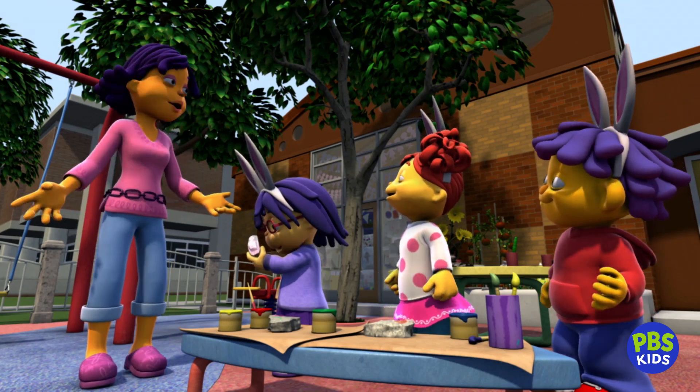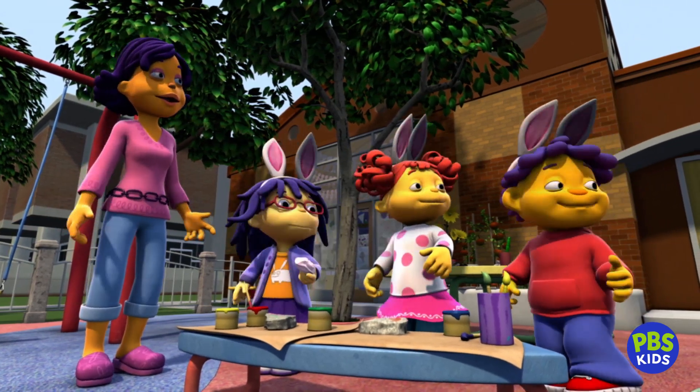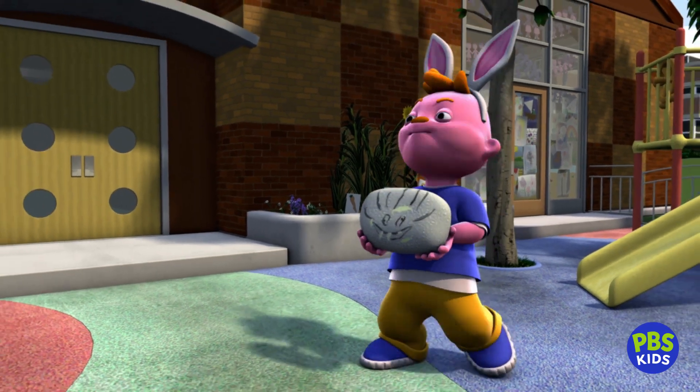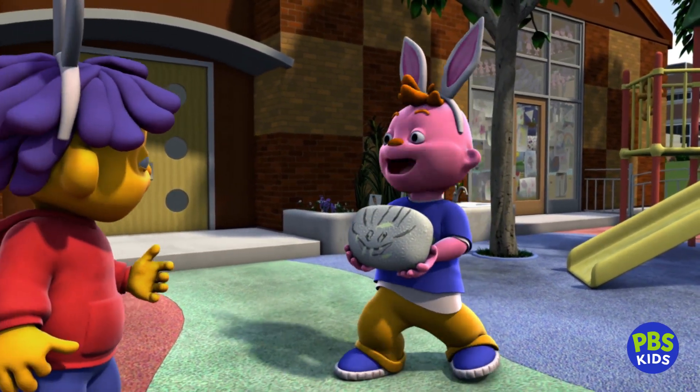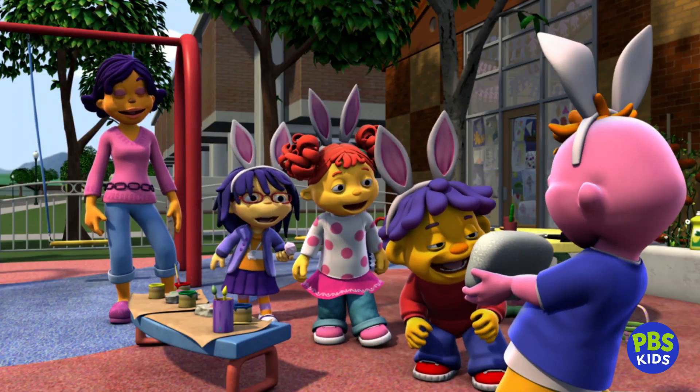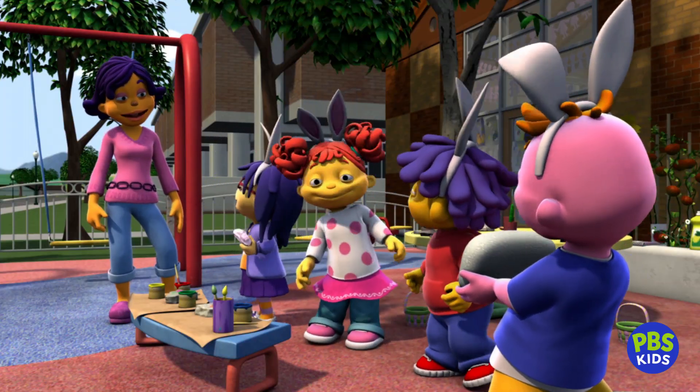Okay, what happened to Gerald? Here I come! I found this giant rock and painted it to look like a monster! Cool! I love it! Very creative! Thank you!